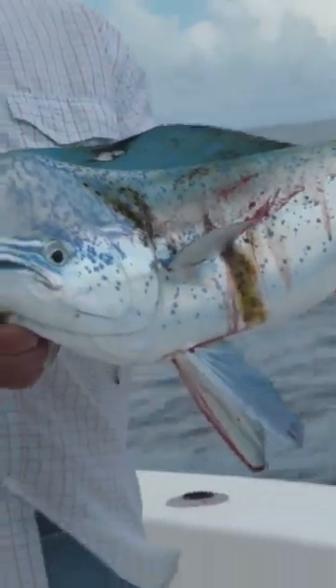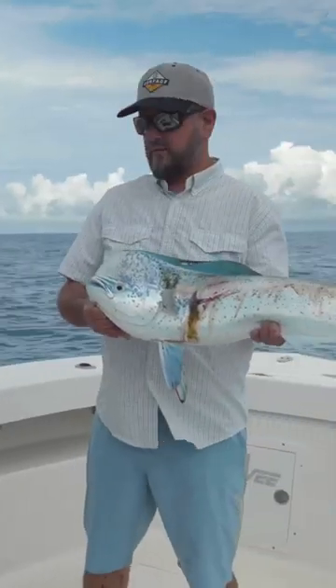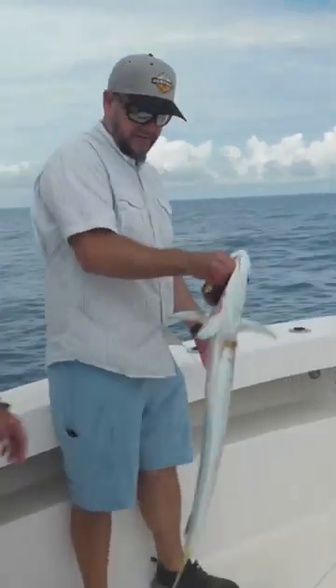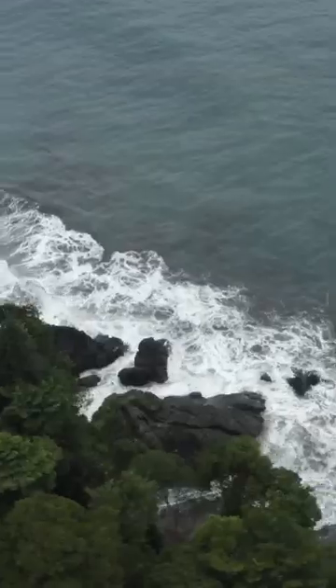We should put that fish in the box, because I saw a bunch of bait around that log, and I bet there's more mahi around. Can we rig another one? Oh yeah. I'm looking for this guy's dad — one of those big Panama 50-pounders. That's what we need.